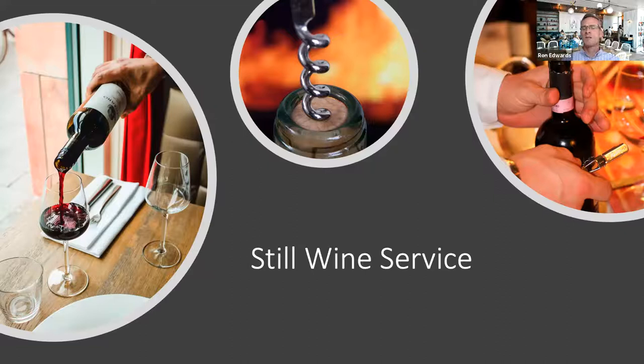Wipe the lip and just inside with the serviette — don't touch that area with your hands, as that's where the wine will come out. Pour the host an ounce and a half to taste, then proceed with normal service: ladies first and gentlemen second, and come back to the host last. Just don't forget the host. And that's how still wine service works.